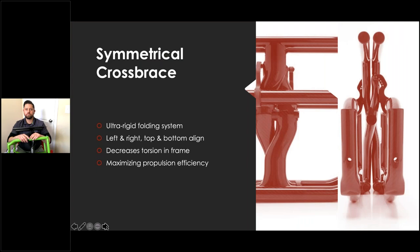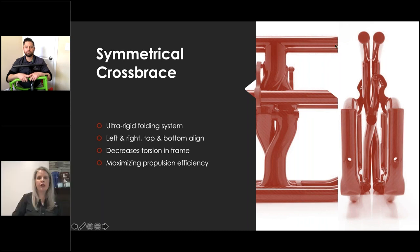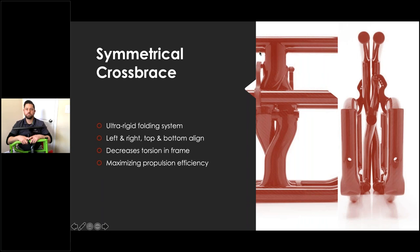The symmetrical cross brace creates an ultra-rigid folding system where top and bottom align perfectly. We want motion only where we need it — we don't want shaking or rattling. When you push a hospital chair with torsion, you can feel the frame flexing side to side. Because of the engineering in the Helio, it's a stiffer fit which is critical for wheelchair users.